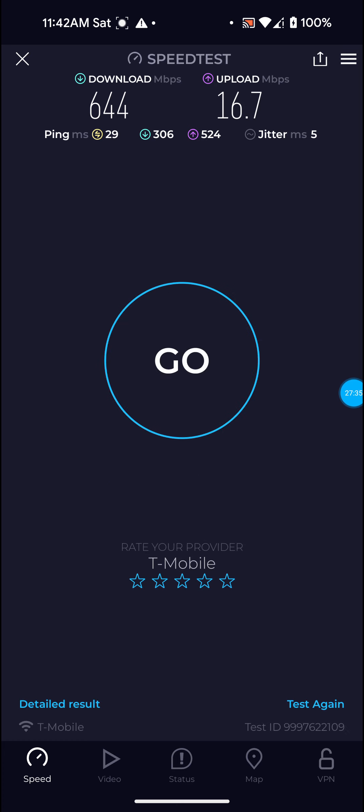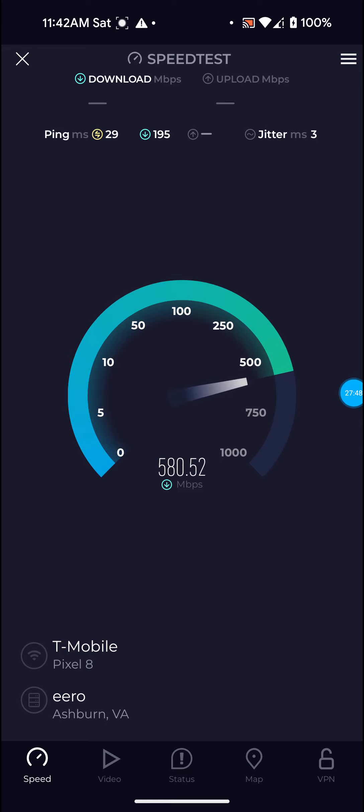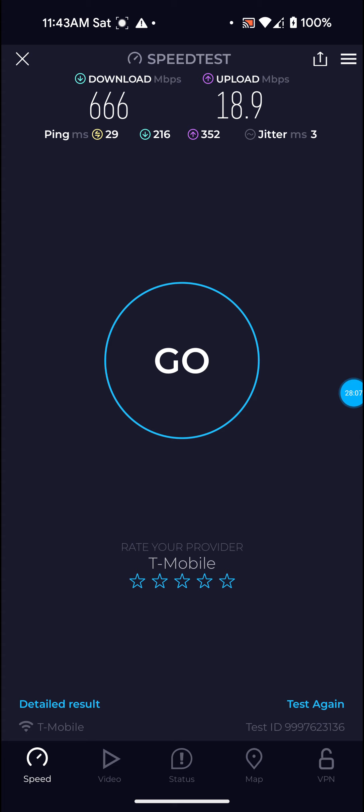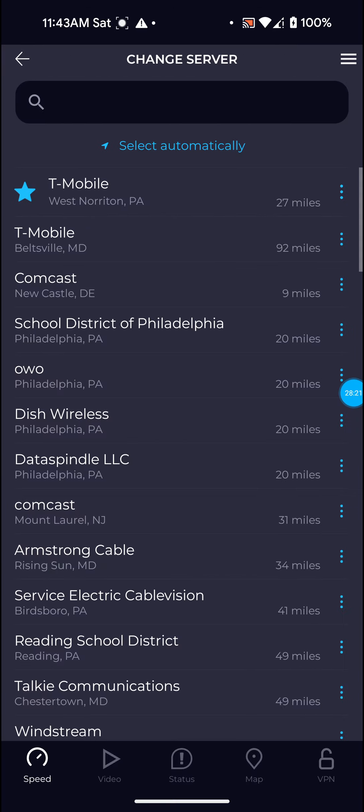Definitely not bad on that one either: download 644, upload 16.7, and ping only 29. Run one more on this one and then I'll go back and run three more on the West Norton PA server. Definitely not bad on that one: 666 for the download, 18.9 — basically 19 — for the upload, and 29 ping.